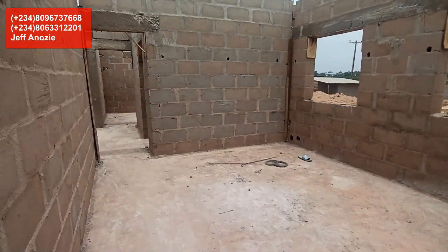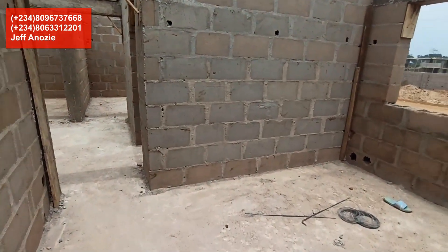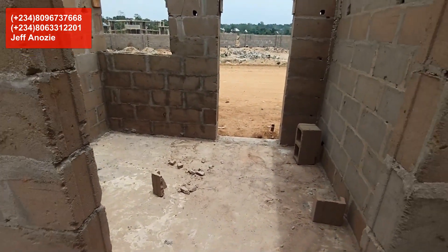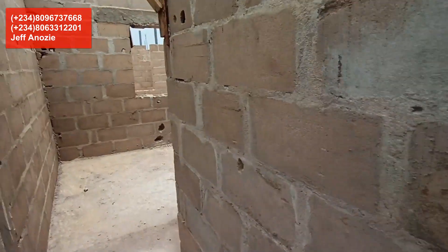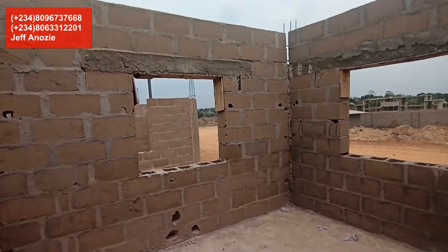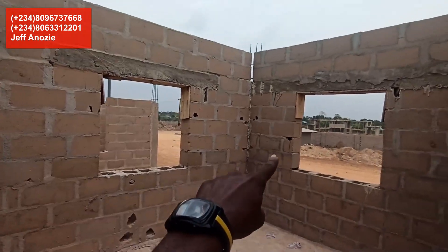This is the living room — you can see it's sizable with two ventilations. Next to the right is the kitchen with a back door. Then room number one has very nice double ventilation.